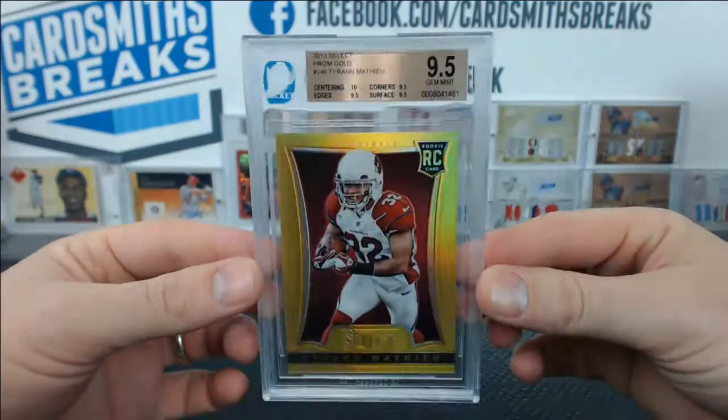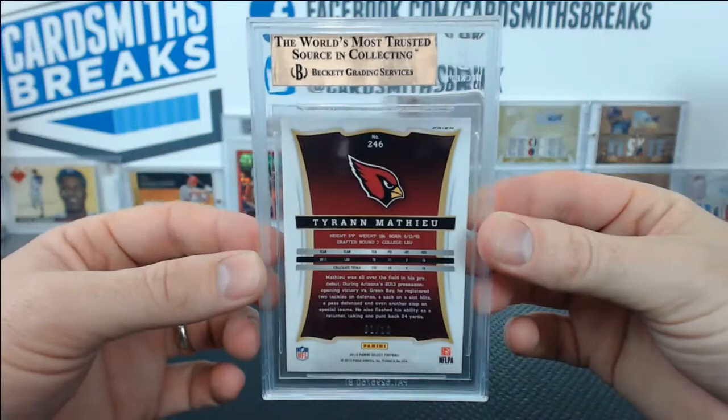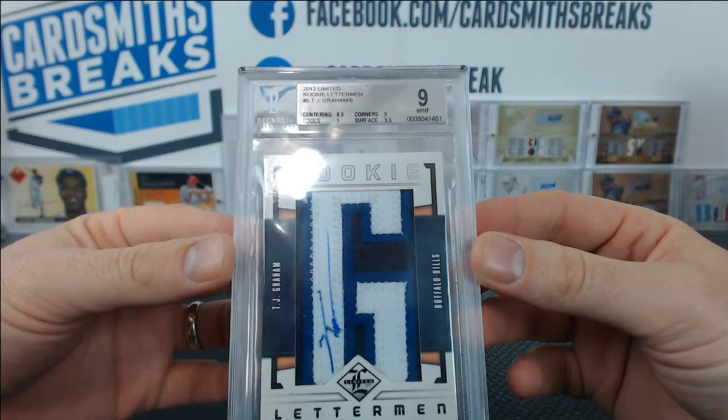Tyron Matthew, 9.5 — Select gold, baby. 10 centering, 9.5 corners, surface, and edges. That's solid. And you got TJ Graham, rookie letterman from 2012 Limited, got a 9. 8.5 centering, 9 edges, 9.5 surface, and 9 corners.